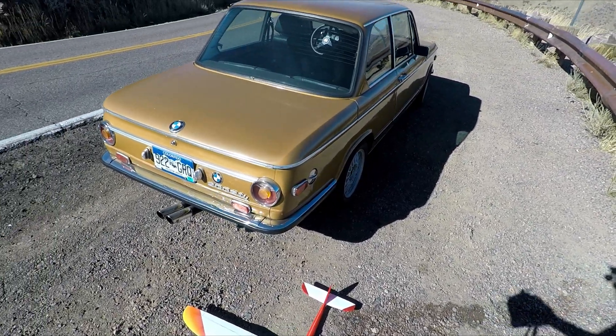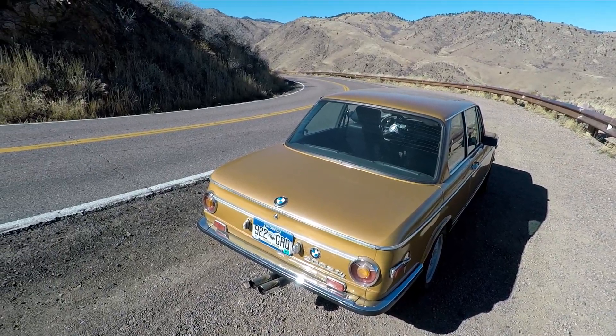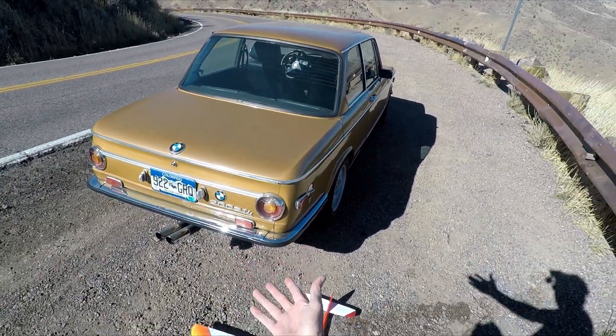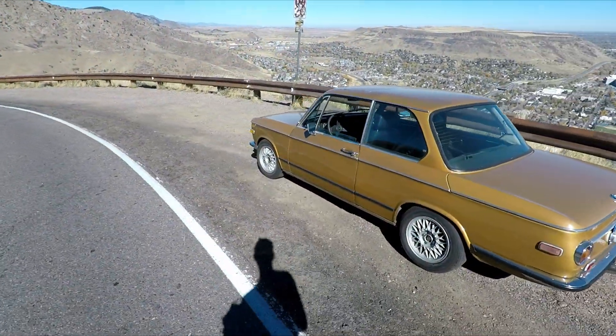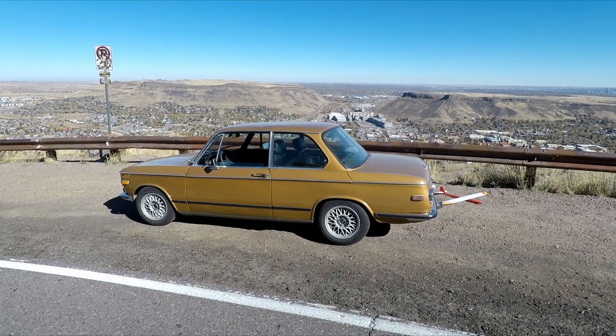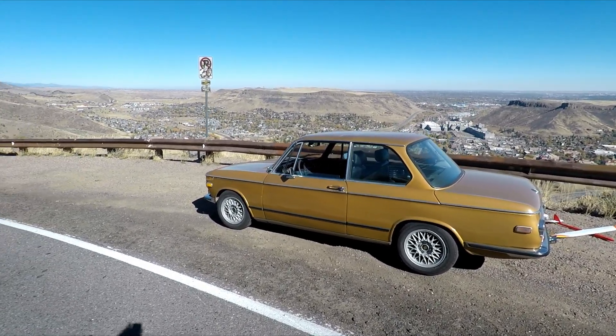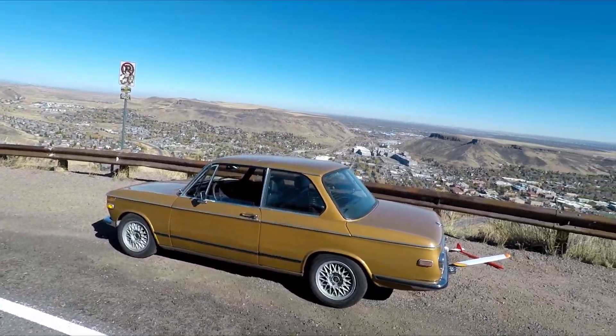Hey everybody, welcome to the channel. Today we're mixing hobbies — I love classic cars and I love flying performance gliders. This is my 1972 BMW 2002 TII, it's got the mechanical fuel injection. It's a sweet ride, so much fun.